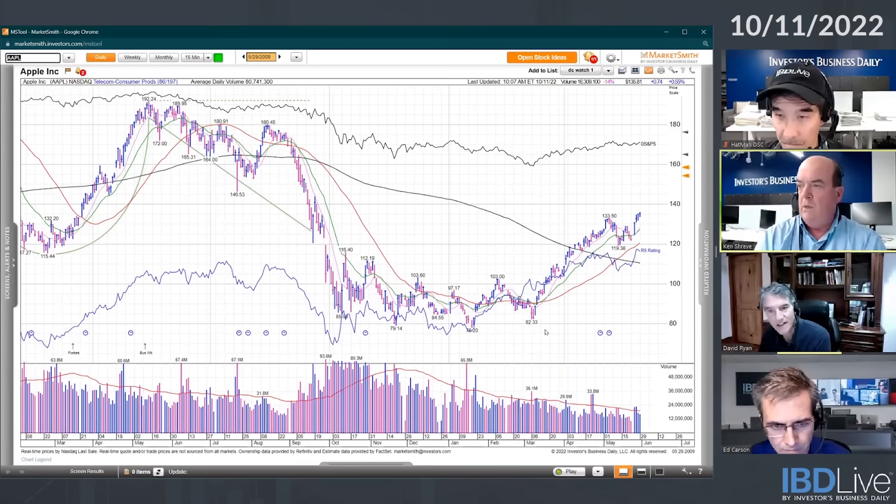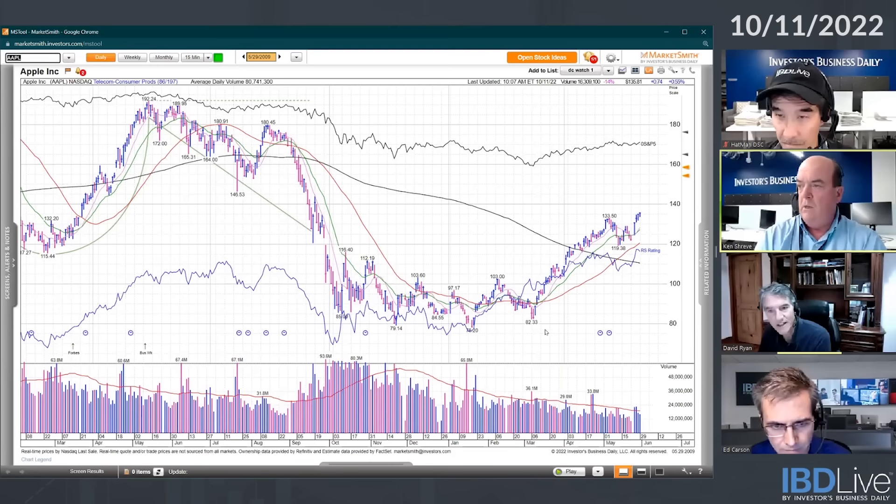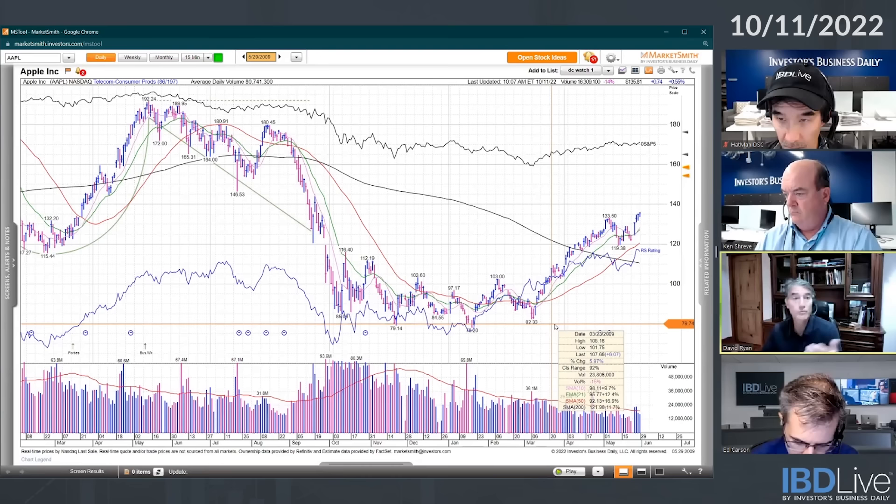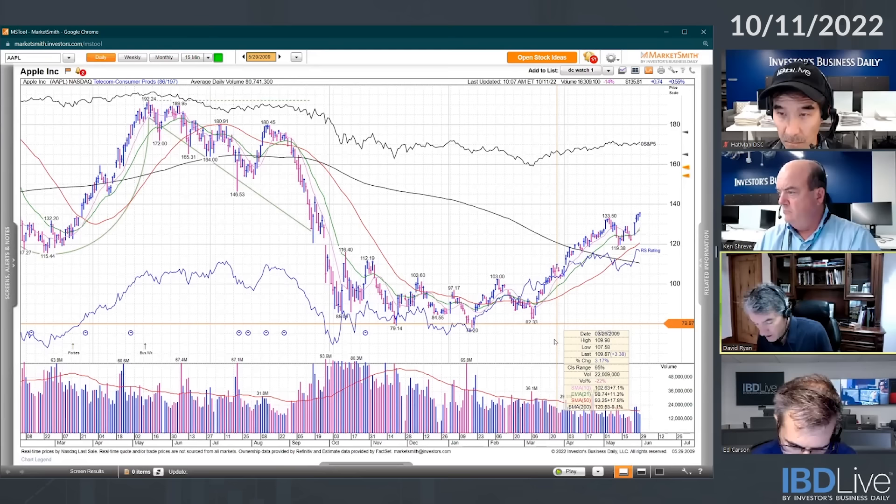That's what you want to see. It would be great if that got a lot of volume, but it actually rallied all the way to looks like 110 before it came off. That's what you want to start seeing, and you don't want to see it in just one stock because maybe that was news. But if you look at the next stock...